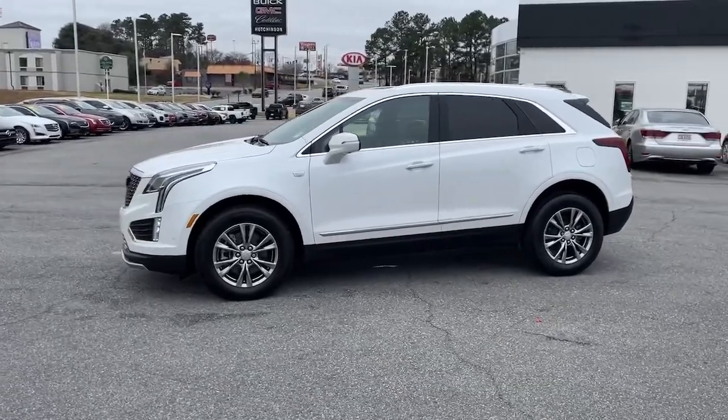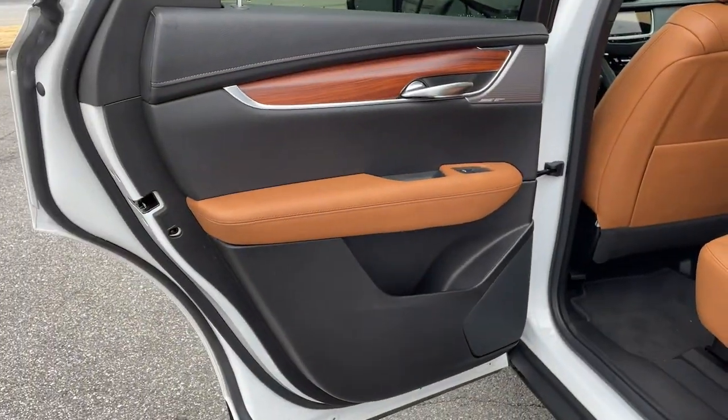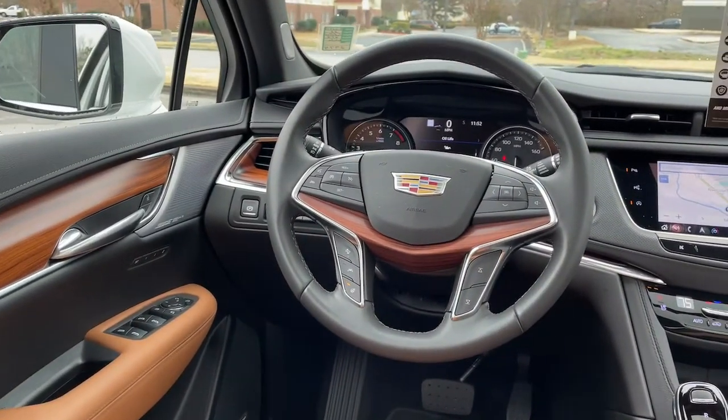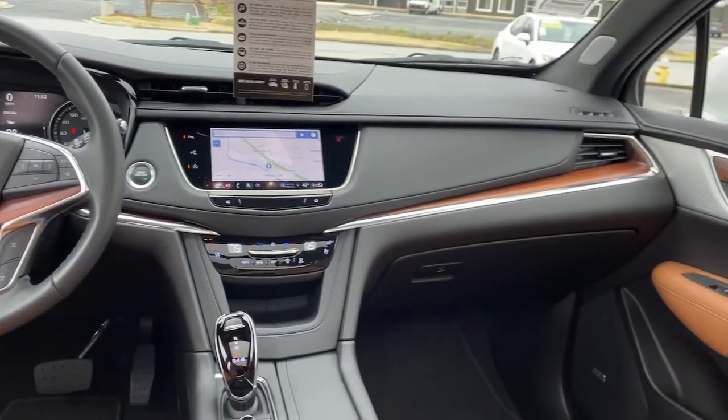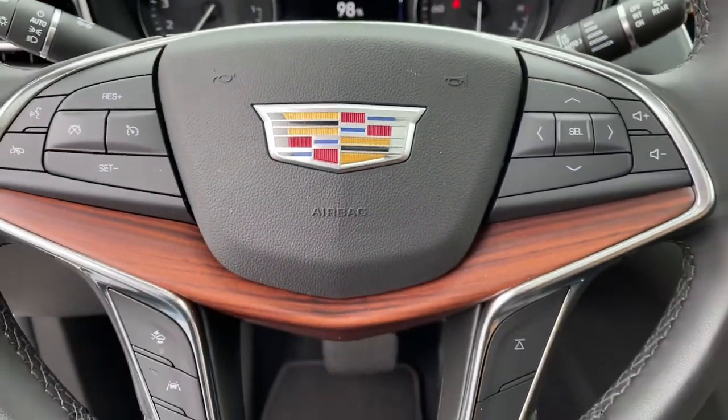The following are some of this vehicle's highlighted options: sun and moonroof, power liftgate, adaptive cruise control, multi-zone AC, electronic stability control, seat memory, trip computer, power windows, bucket seats, and four-wheel disc brakes.